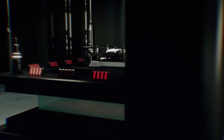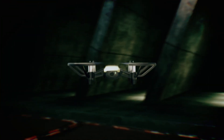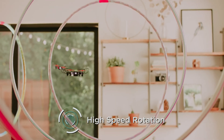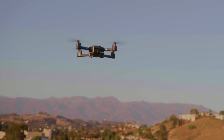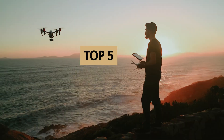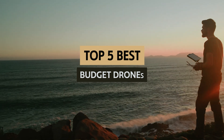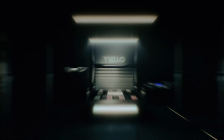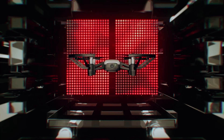Are you fascinated by the world of drones but believe they're too expensive to enjoy? Think again. The market is teeming with budget-friendly options that don't skimp on features or performance. Whether you're a budding aerial photographer, an enthusiastic hobbyist, or someone just looking to dip their toes into the drone flying experience, in this video we'll cover the best budget drones that deliver exceptional value for their price, from impressive flight times to HD cameras and user-friendly controls.